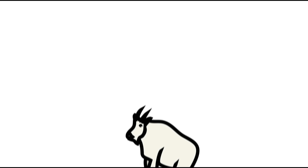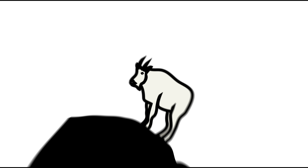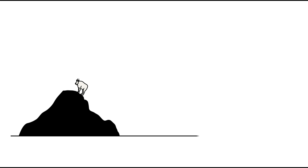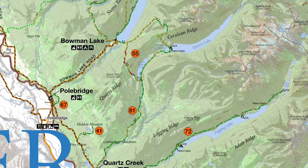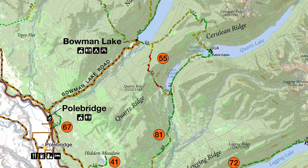What's up? This is Jake and Kristen with Hike 734 and today we skied out to Bowman Lake in Glacier National Park. In the summer you can drive all the way up to the lake, but in the winter you park at the ranger station and then just follow the road all the way to the foot of the lake.